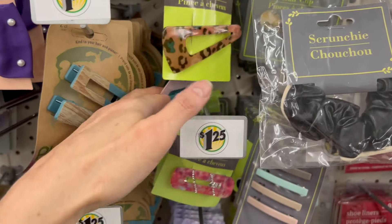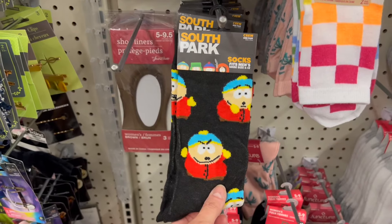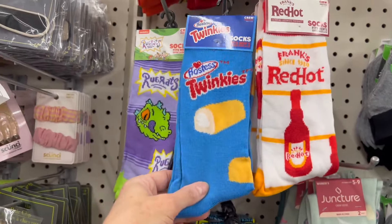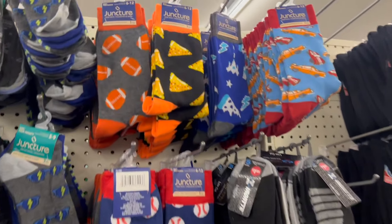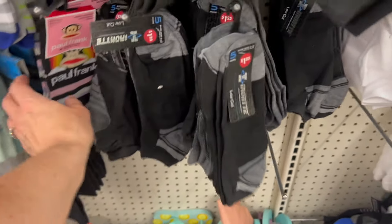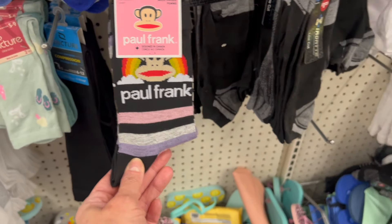This location has a lot of the new socks. I saw some of these in the other location — pretty much the same for the most part. I don't think I saw the Cheetos ones in the other location. We have some new men's socks here as well, and then the five pairs for a dollar twenty-five. I haven't seen this variety of Paul Frank yet, so this is new for me.